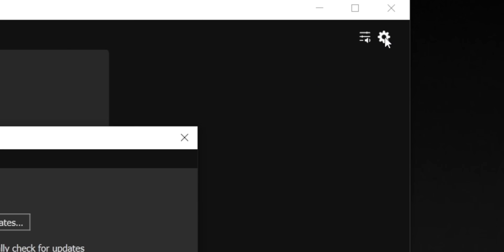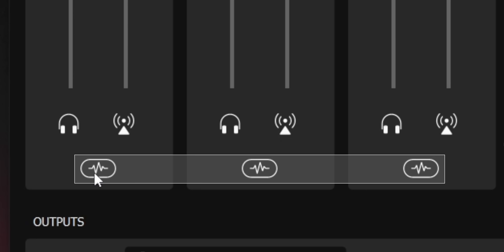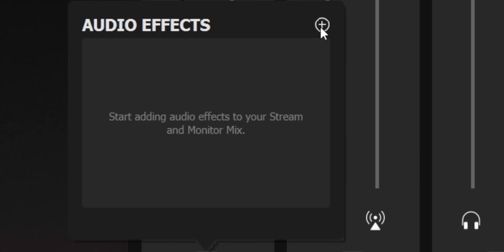Elgato does a great job of making the process easy. First, click the gear in the top right of the WaveLink software and check for updates — updated to version 1.4, which is still in beta. You'll notice an extra icon at the bottom of each channel — that's your VST icon. Click it and it shows you what VSTs you have on that channel.